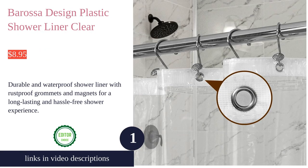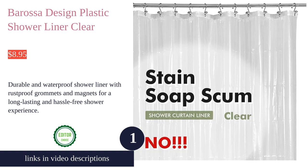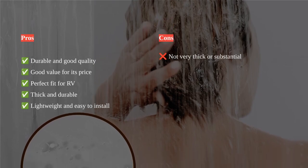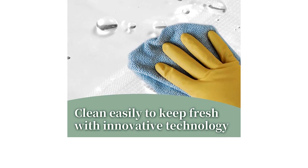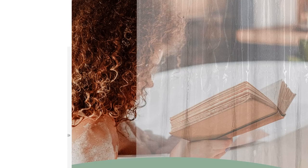The Barossa Design Plastic Shower Liner is a durable and high-quality shower liner that offers excellent value for its price. It features a transparent PEVA material that is waterproof and quick to dry, making it an ideal choice for protecting your outer curtain. The liner is equipped with 12 metal grommet holes and three magnets at the bottom to ensure it stays in place and prevents billowing.